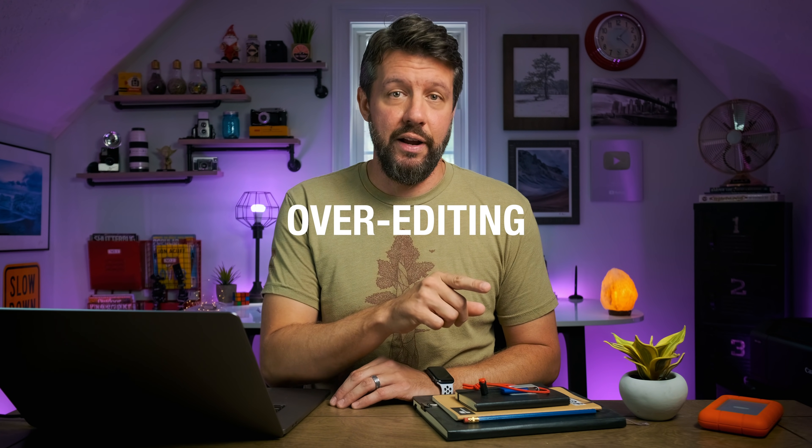You often hear folks talking about over-editing this photo or that photo, but you seldom hear anyone mention any struggles related to under-editing. I'm not sure if under-editing is even a term — it could be something I made up — but I can attest to the fact that under-editing has been a much bigger long-term issue for myself personally as opposed to over-editing.